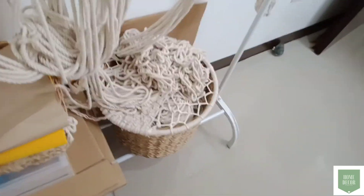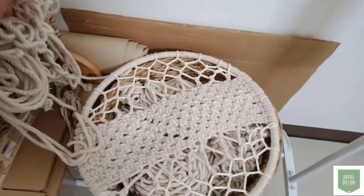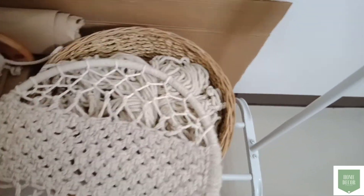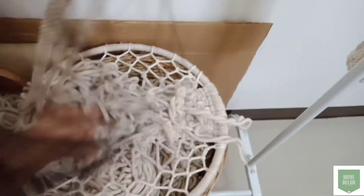Dito naman sa right na basket, nandito lang yung mga natural beige colored na rope ko. And itong takip nyan, ginawa ko lang yan para may takip yung basket — ako lang bumuo nyan, para cute lang siya.